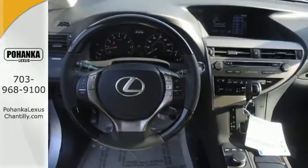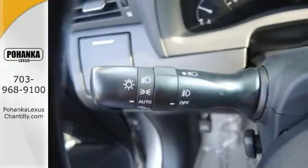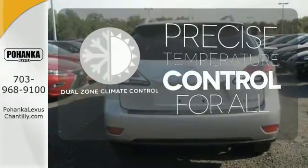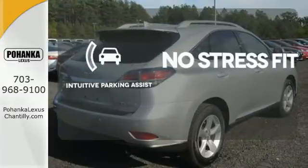Smart features include smart access with push-button start, Bluetooth, and HomeLink. It also has premium surround sound, a power liftgate, and leather upholstery. No one will complain about the temperature with the dual-zone climate control. Say goodbye to dinged bumpers with the intuitive parking assist.